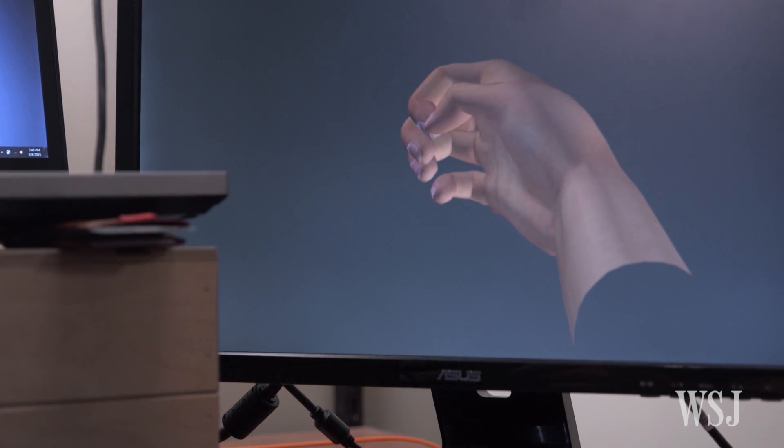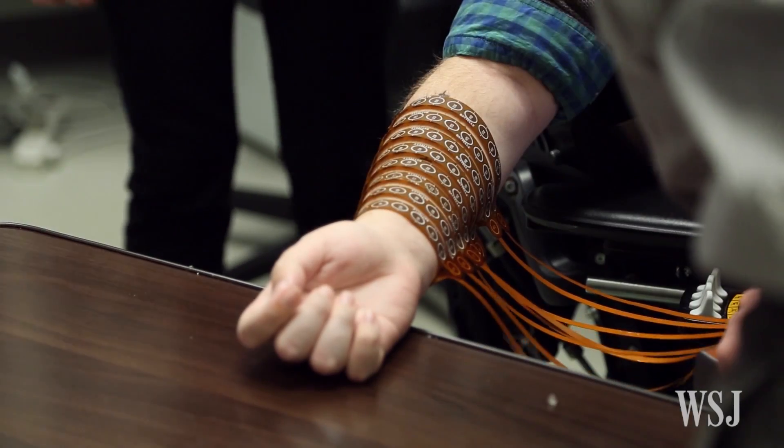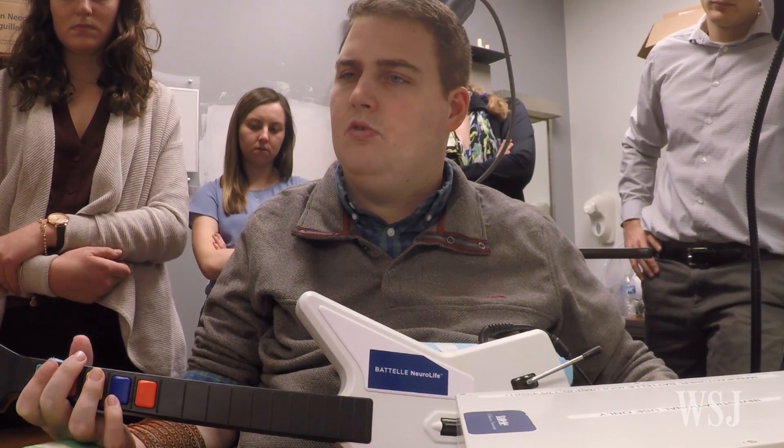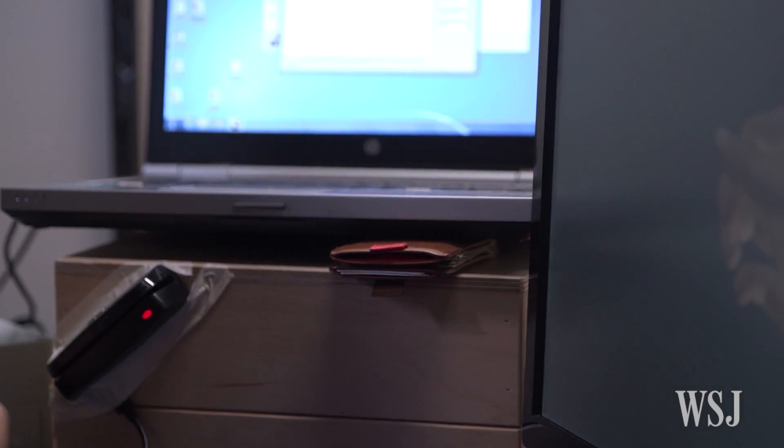The biggest dream would be to get full function of my hand back, both my hands, because then that allows you to be a lot more independent and not have to rely on people for kind of simple day-to-day tasks that you take for granted.